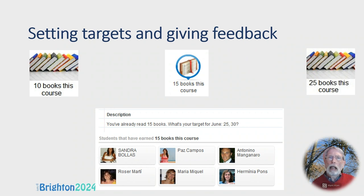As the course progressed, I sent students stickers — things that said '10 books this course,' '15 books this course,' '25 books this course.' That's no exaggeration; not everybody read 25 books, but I needed a sticker for that. Another way of motivating students was sending a message to the six students who'd already read 15 books and asking: what's your target for June then — 25? 30?